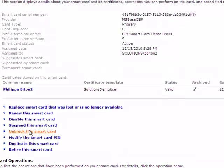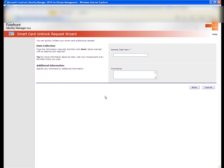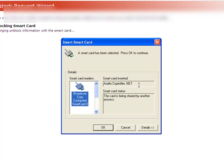Now we're going to do a second operation, which is unblocking the smart card. To unblock the smart card, the user has a blocked card in their reader. So the process starts. The user can provide some data about why and how their card became blocked.